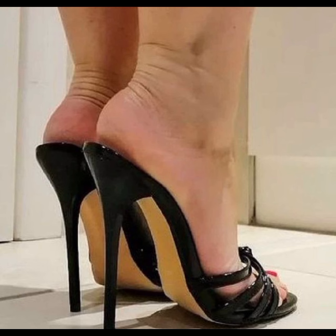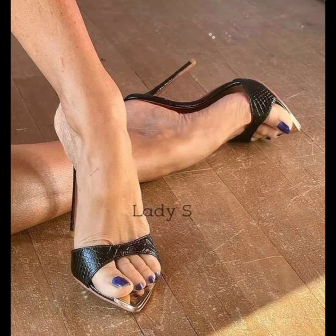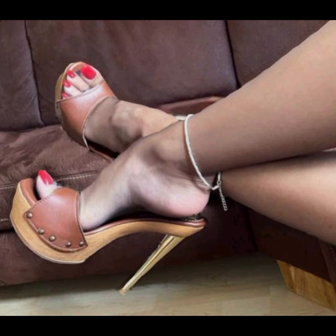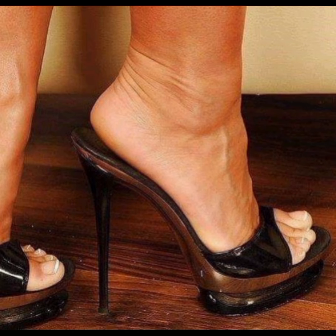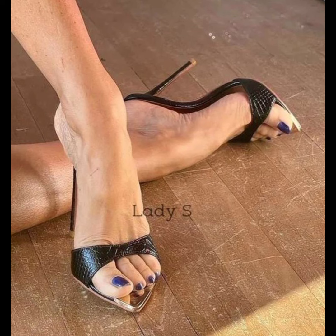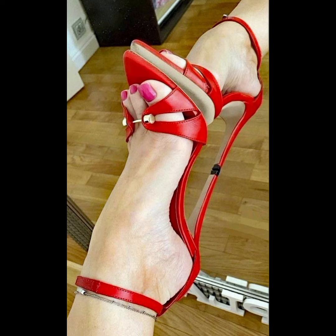Friends, if you want to buy this beautiful collection of high heel sandals for ladies, I will tell you the best website where you can buy this beautiful collection of high heel sandals for women. But before telling you the best website, please subscribe to my YouTube channel Trendy Fashion and press the bell icon. By pressing the bell icon, you will get all the notifications of my uploaded videos about fashion.